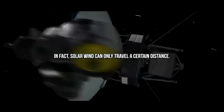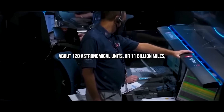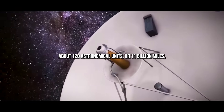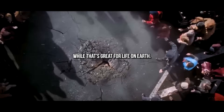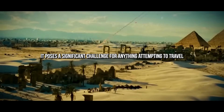These solar particles are eventually slowed by the sun's gravity, preventing them from traveling endlessly through space. In fact, solar wind can only travel about 120 astronomical units, or 11 billion miles, before it hits an invisible wall of high-energy plasma. This solar bubble acts as a shield, protecting our solar system from dangerous cosmic rays — while that's great for life on Earth, it poses a significant challenge for anything attempting to travel beyond it.